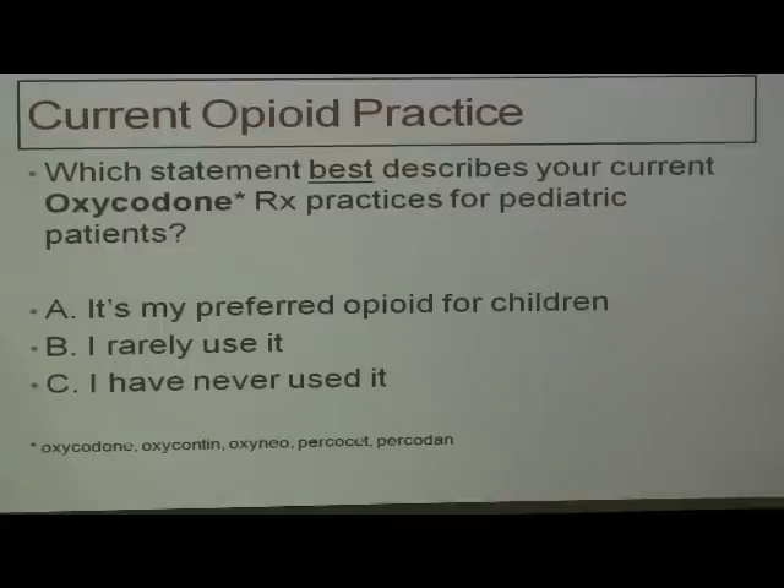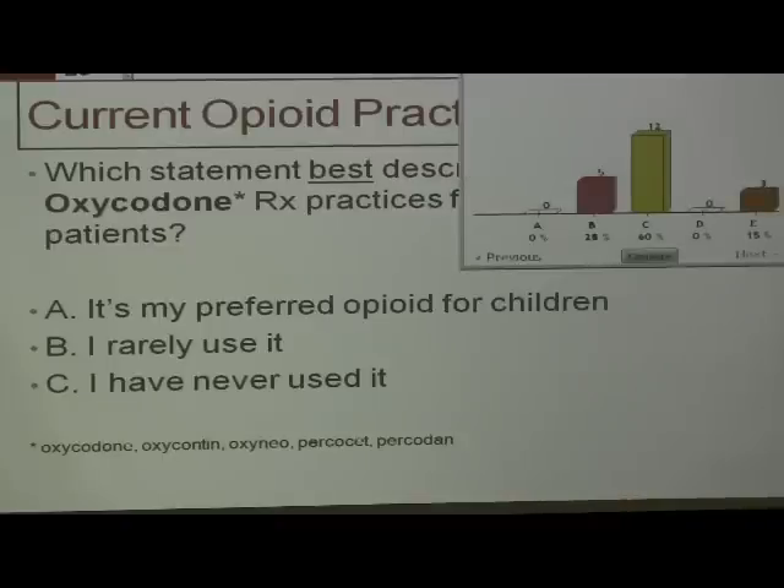This is iClicker time, because I think it wakes up people. Which statement best describes your current oxycodone prescription practices for pediatric patients? A: it's my preferred opioid for children; B: I rarely use it; or C: I have never used it. So most people have entered their answers — 60% say they have never used oxycodone. Let's keep that information in our brain and move on to the next slide.